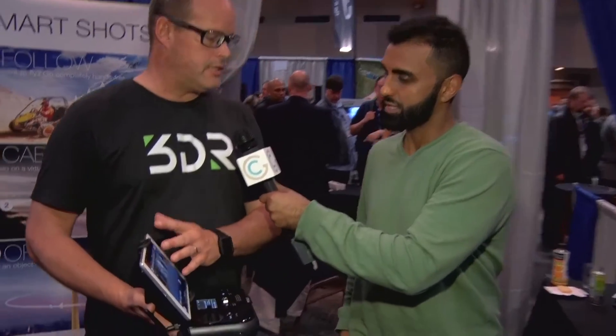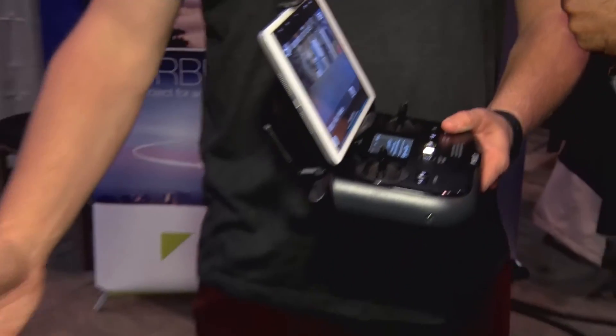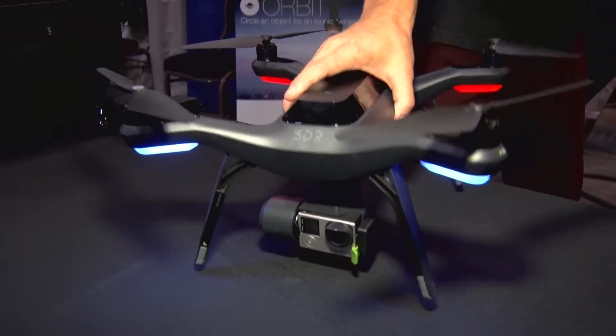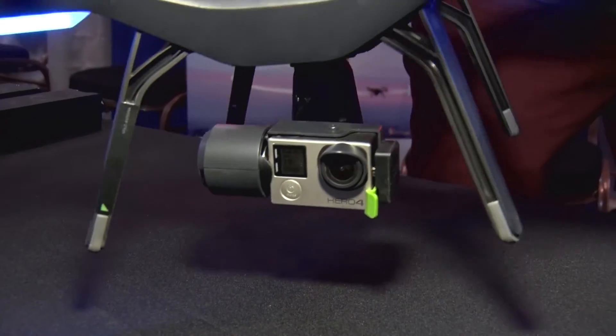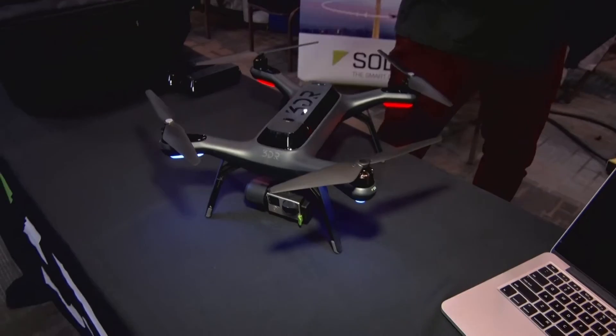You use your own phone or tablet as the control device. The controller and Solo together are $1,299. You can put a GoPro on it, and for $499 you can buy the gimbal attachment, which makes the footage super smooth — so even if it's windy, Solo gives you great stable shots. The gimbal is a good investment for perfect image stabilization and that cinematic look.